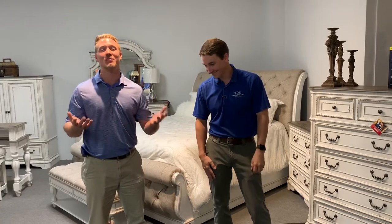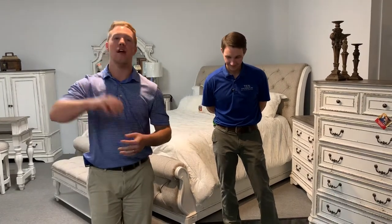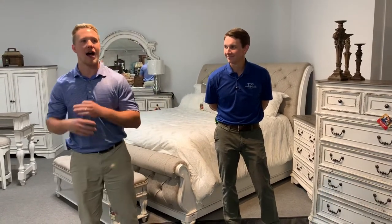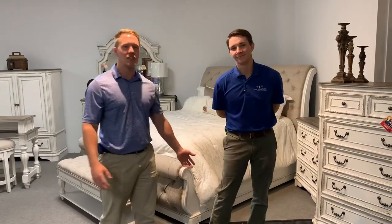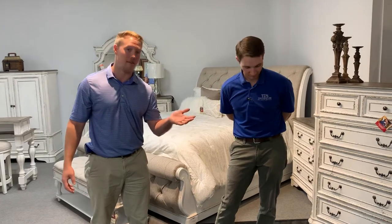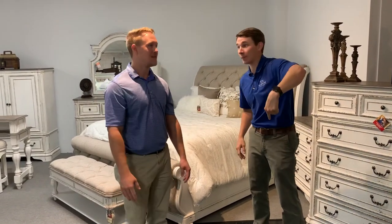We're also on Facebook at TD's Fine Furniture, as well as Instagram and Twitter. Subscribe, like, and follow on whichever channel you're watching — we post about 15 pictures a day across all platforms, and that's on the low side. Thanks for watching — share the video, drop us a comment, and we'll see you later.